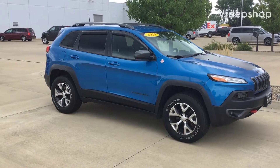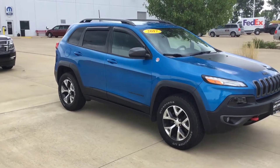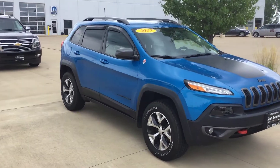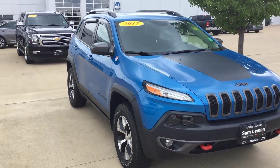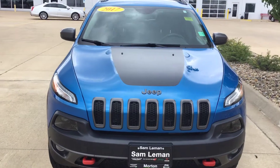I just got a Kikendall from Lehman's — 2017 Cherokee Trailhawk. I own one of these; my wife drives one. Four-wheel drive, of course. This is hydro blue in color. 41,000 miles.